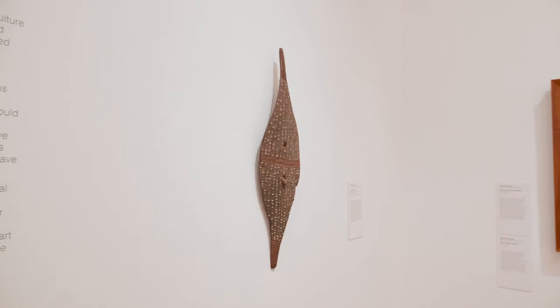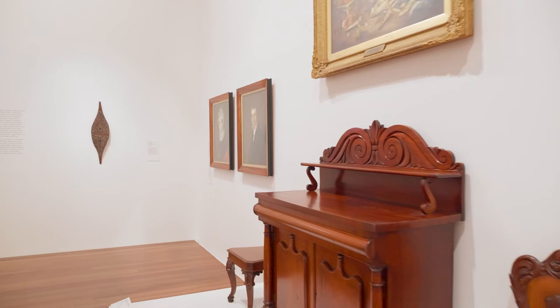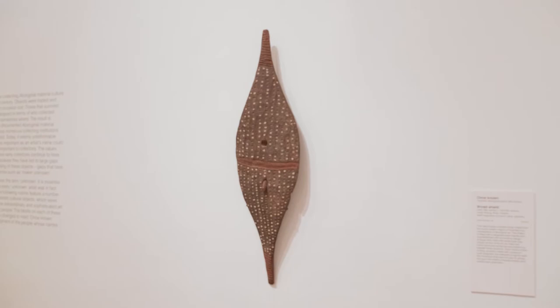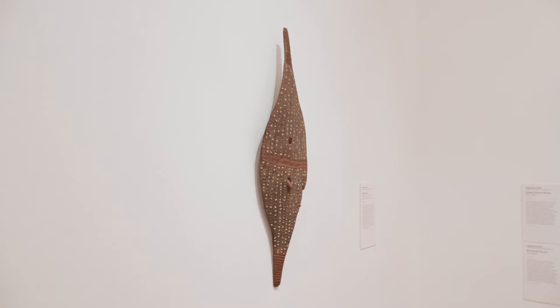Broad shields were made as defensive weapons but also given to the young initiate at the time of their introduction to manhood. The design is incised with markings that were possibly made by a possum jaw engraver or with stone tools. It is also inlaid with white ochre and red ochre.